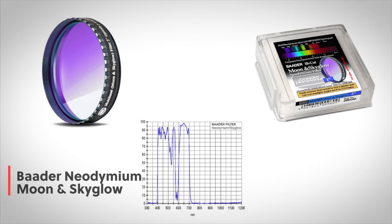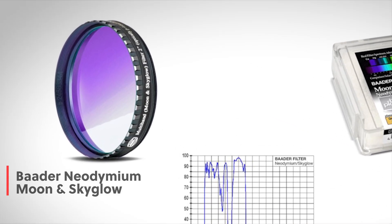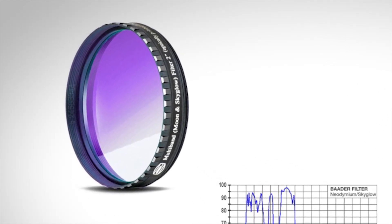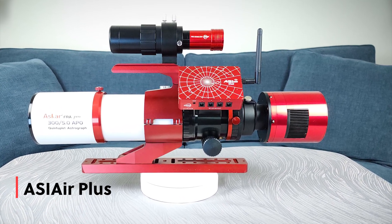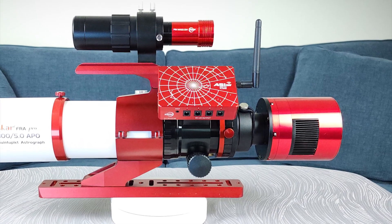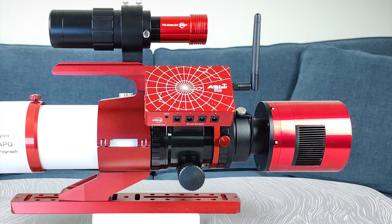The ZWO ASI 2600MC Pro camera is able to capture the image in full color, and I used a broadband filter for this type of target. The filter is a Baader Moon and Sky Glow neodymium filter, capable of blocking street, city, and moonlight while allowing the comet's natural colors to come through. I used the ASI Air for session management, which made locating the comet easy. It tracked the sky and not the comet, as you'll see in the time lapse, but combined with the AutoGuider I was able to get nice and clean images.